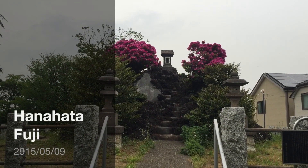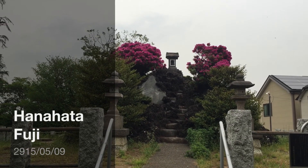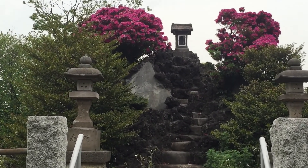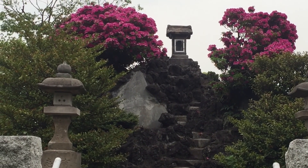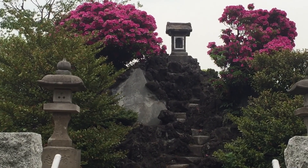May 9th and we are at Hanahata Sengen Jinja Fujizuka, which was built in 1874 and is approximately 3 meters in height. It was actually designed by an artist who built another few Fujizukas in the area.